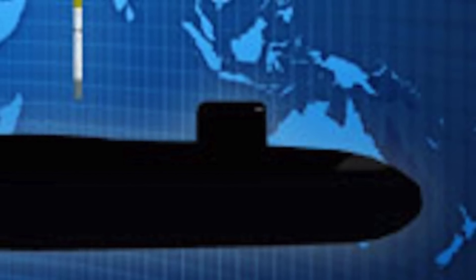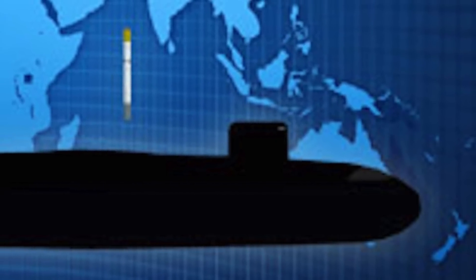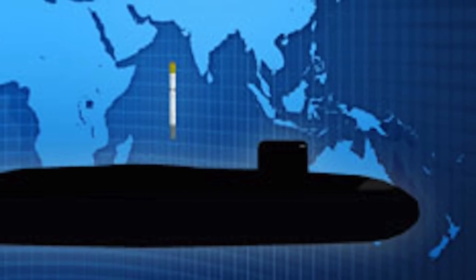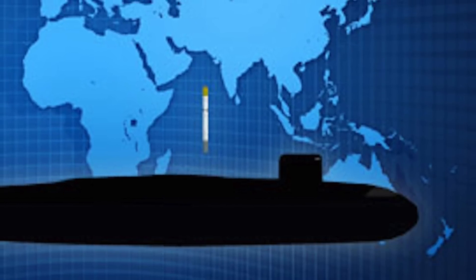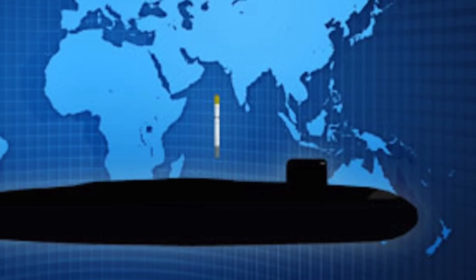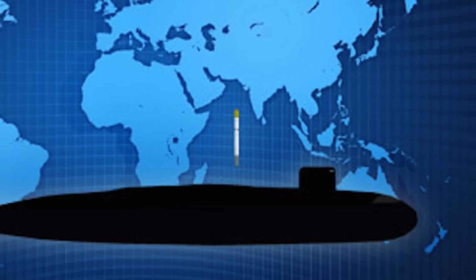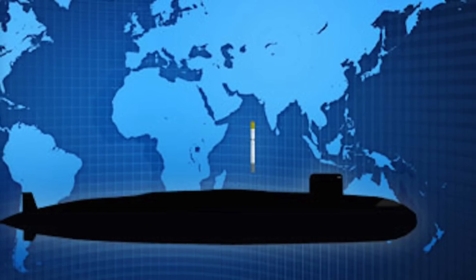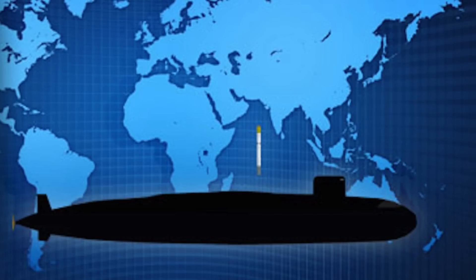Nuclear-powered submarines can stay underwater indefinitely and are almost undetectable. Equipped with nuclear-tipped missiles, INS Arihant guarantees India a second-strike nuclear capability against rivals China and Pakistan. It completes India's nuclear triad — a capability that allows a country to launch a nuclear missile from land, air, and sea. India is only among few countries having this capability, which includes the United States, Russia, China, and France. INS Aridaman will further enhance India's capability since now two of these vessels will be ready for strike, providing India with a very robust retaliatory power.